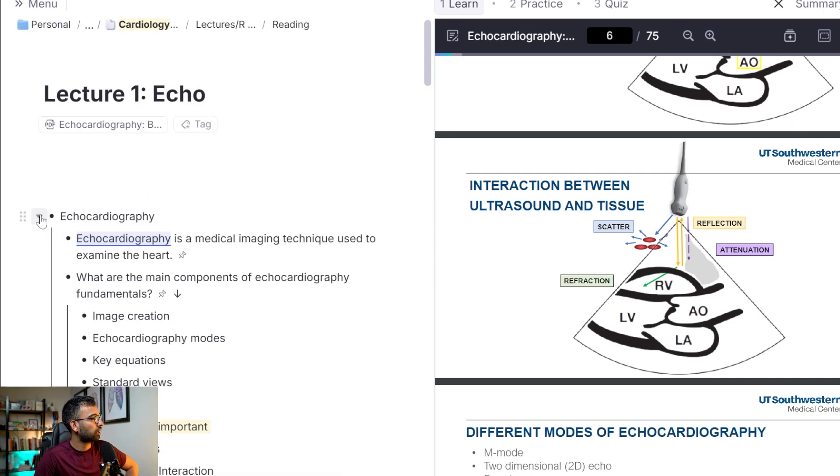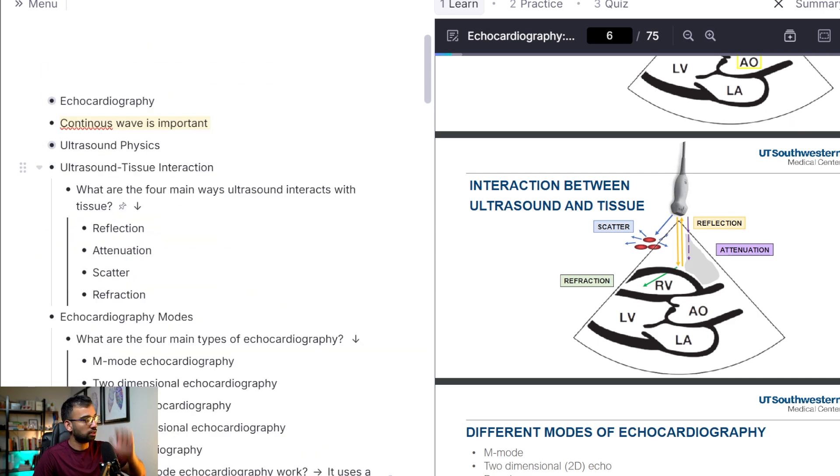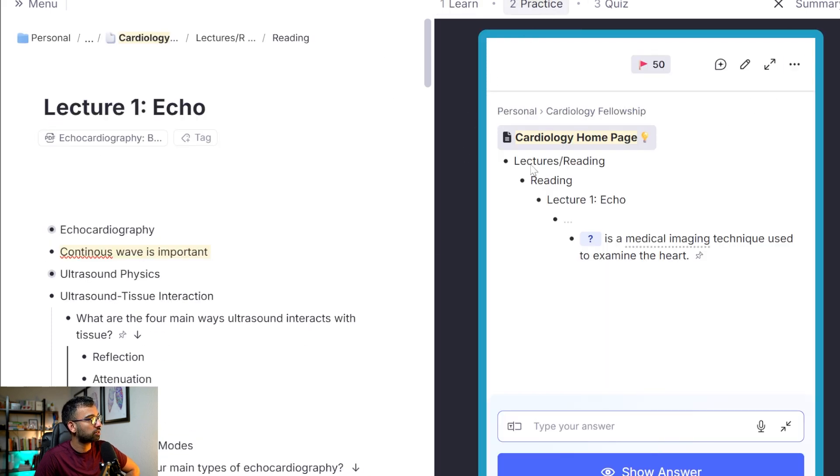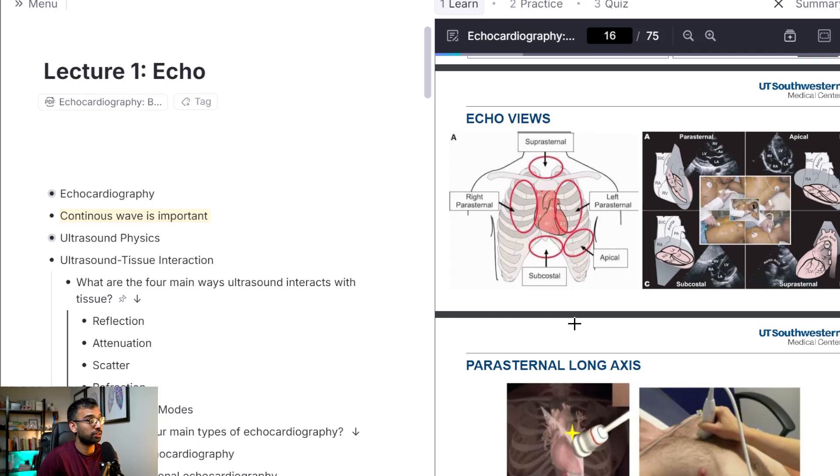These are all toggle-based, so I can close them. There are shortcuts to close all of them if you just want to see your bread-and-butter notes. Now you can go home and do flashcards through the entire lecture. We're going to take this to an even further level of how you can use AI to make flashcards really quickly.